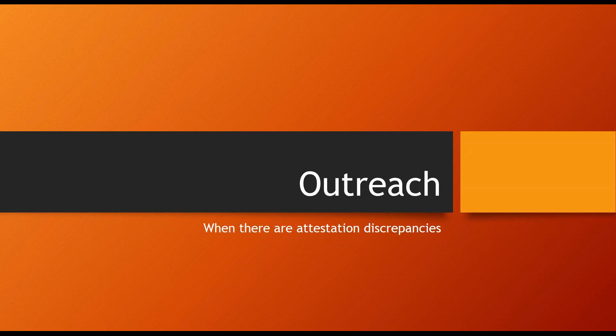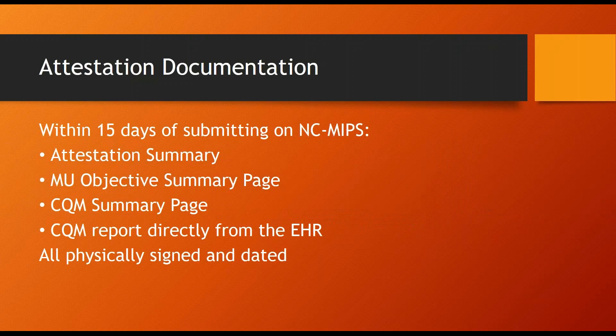You'll have 15 days to correct the issue. Here's a rundown of what we're looking for. First, we're checking that you sent us all the required documentation within 15 days of submitting the attestation on NC MIPS. This includes the signed attestation summary, the MU objective summary page, the CQM summary page, and the CQM report directly from the EP's EHR. These need to be physically signed and dated by the attesting provider. It cannot be a stamp or an e-signature.